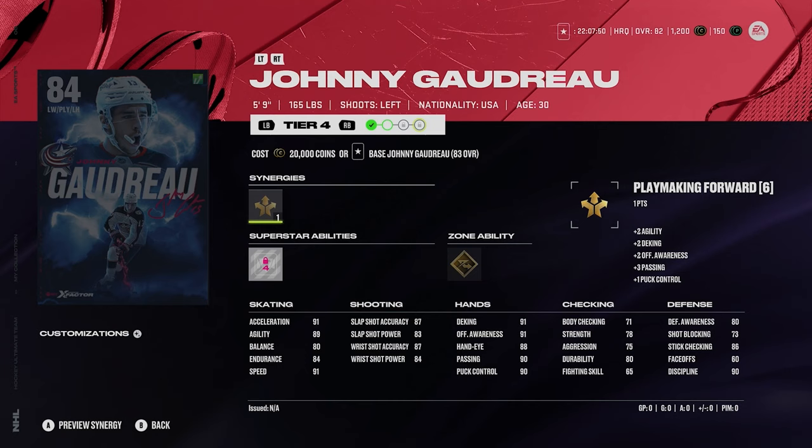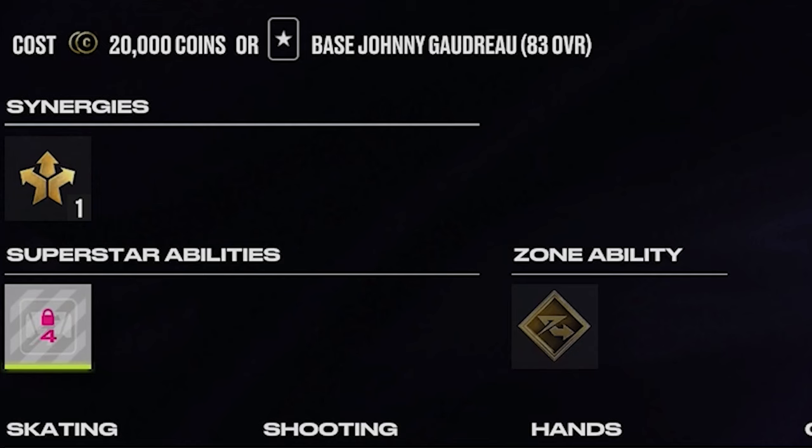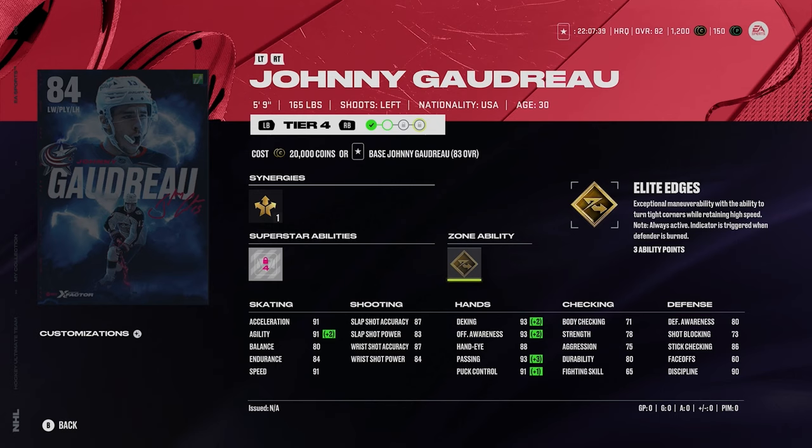Then you got Johnny Gaudreau on the Blue Jackets, 5'9", 165. 91 acceleration and 91 speed, so great skating. He's got close quarters and gold elite edges. Pretty good shot too. Gaudreau, his size does kind of end up costing him from being a better card than he would be. Not one I'd probably go for, but not bad either.